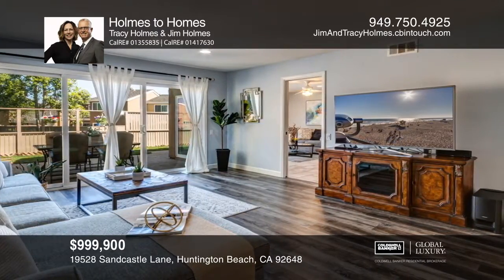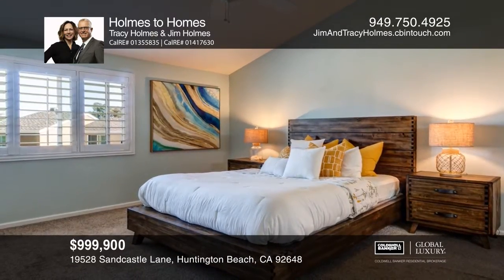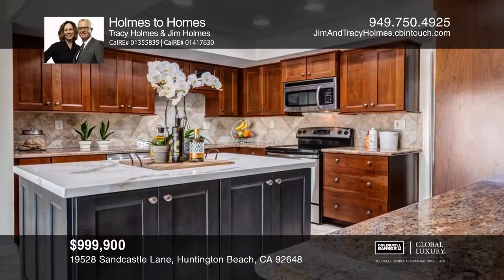The kitchen offers newer, warm-tone shaker cabinetry with soft-closed drawers, granite counters, an island, backsplash, walk-in pantry, and stainless appliances.